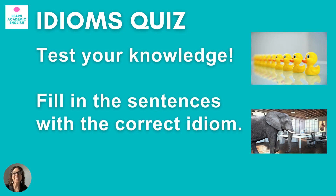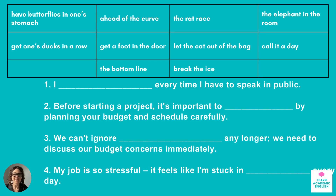It's time to test your knowledge of these idioms by taking a little quiz. I'm not going to ask you to use all 35 idioms — that would be too many. But we are going to practice some of the idioms we learned today. You're going to need a piece of paper or your computer to jot down your answers. After each section, we'll take a couple minutes to check our answers together. You're going to fill in the sentence with the correct answer. The idioms to choose from are: have butterflies in one's stomach, ahead of the curve, the rat race, the elephant in the room, get one's ducks in a row, get a foot in the door, let the cat out of the bag, call it a day, the bottom line, and break the ice.